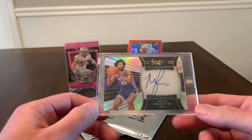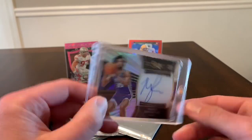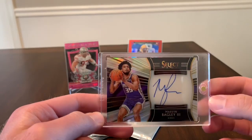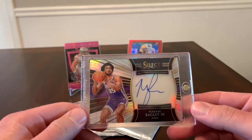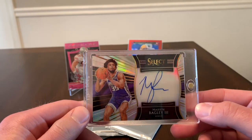The next card is a Marvin Bagley Select Auto, numbered to 199. This is going to be my first Marvin Bagley auto. I think he is probably one of the top three or four guys of this class — probably Luka, Trae Young, and Marvin Bagley are my top three.